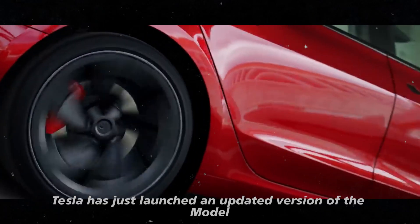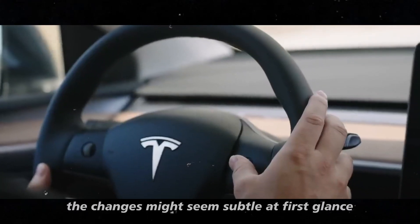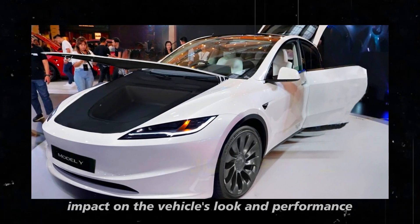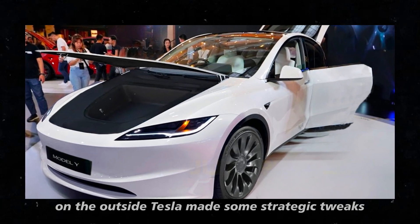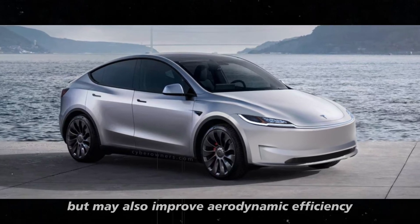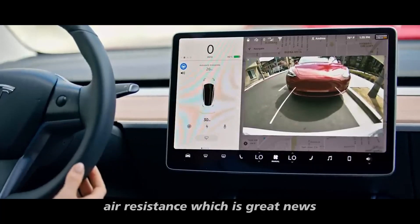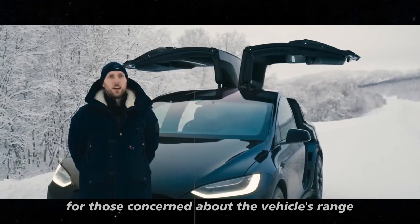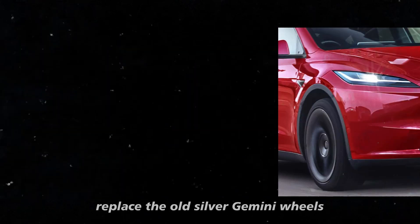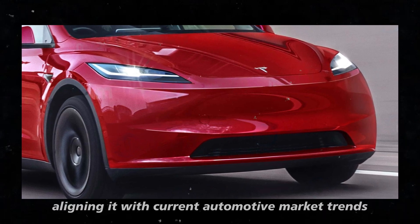Tesla has just launched an updated version of the Model Y in China, which is generating a lot of attention. The changes might seem subtle at first glance, but a closer look reveals they have a considerable impact on the vehicle's look and performance. On the outside, Tesla made some strategic tweaks, such as introducing a new wheel design that not only modernizes the car's style but may also improve aerodynamic efficiency. The wheels, now featuring a 19-inch black finish, replace the old silver Gemini wheels, giving the Model Y a more modern and sporty vibe.